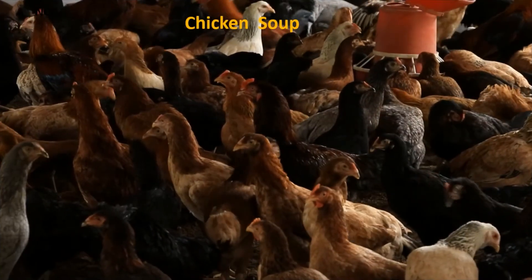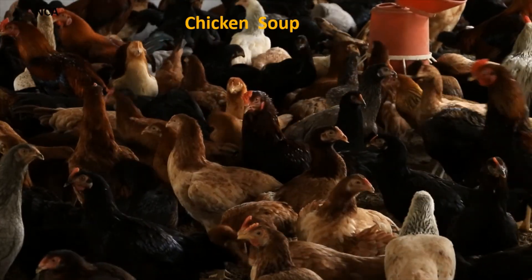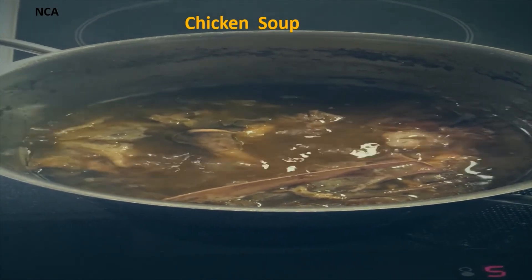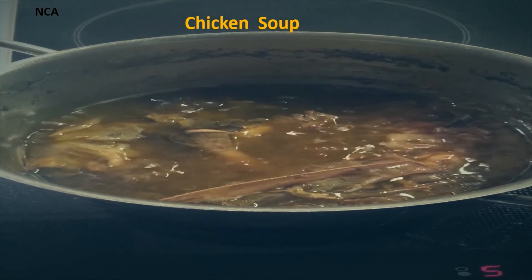6. Chicken Soup. Chicken soup can help you get over a cold, just like Grandma said. It can help you feel better and get rid of it faster, according to studies. It also aids in the reduction of inflammation and the removal of nasal mucus.